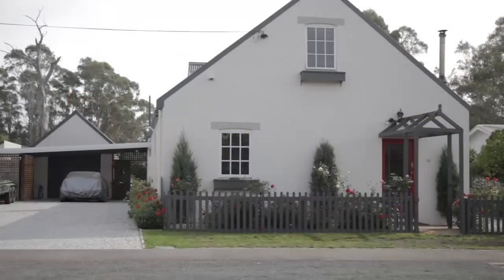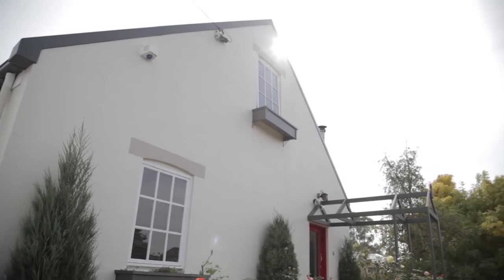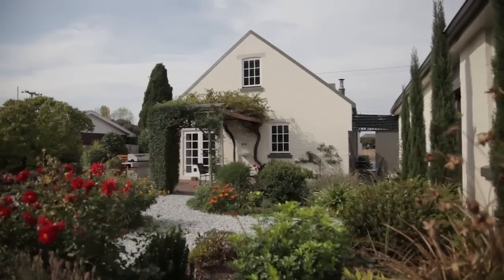Have you ever dreamt about the country lifestyle but didn't want to give up the convenience of city living? Well, I'm here at 14 Meander Valley Highway, Carrick, where we are just seven minutes drive into Prospect and 12 minutes into South Launceston.